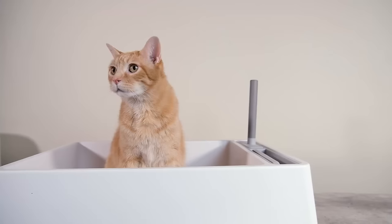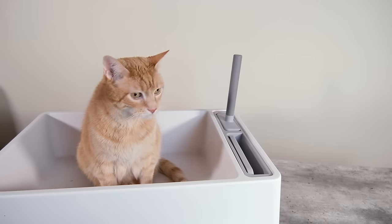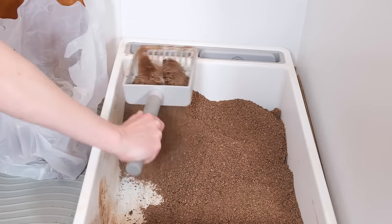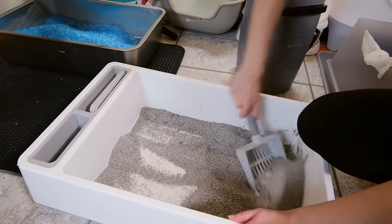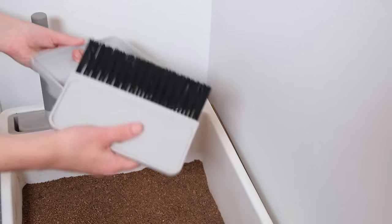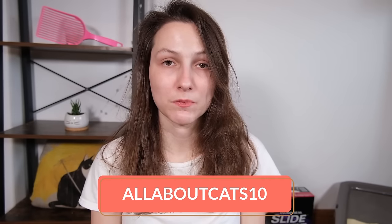This brings me to the sponsor of this week's video, which is Tuft & Paw — they're the makers of the Cove Litter Box, and I've been using it for a couple of years. One thing I really like about it is that it sets you up for success: it has a smooth interior so you aren't worrying about nooks and crannies where litter could get stuck, and it also comes with a caddy containing a litter scoop and a broom. This enables you to easily clean out the litter box and maintain a higher standard of cleanliness. If you'd like to get 10% off your order, you can enter the coupon code ALLABOUTCATS10 at checkout when you order from Tuft & Paw. The litter box you choose is your first step in ensuring it doesn't smell bad.